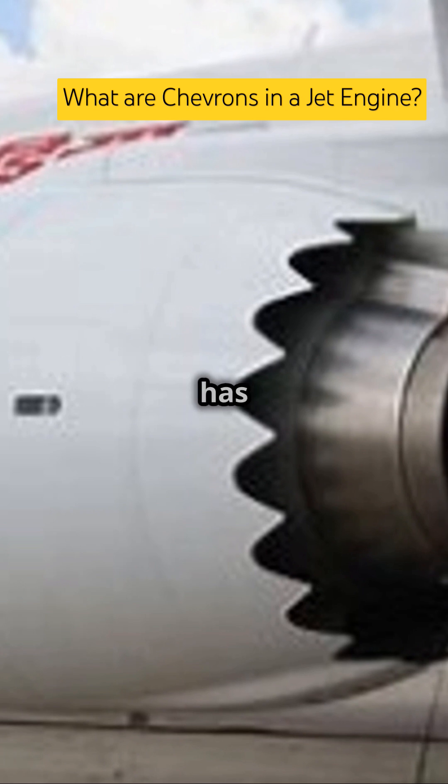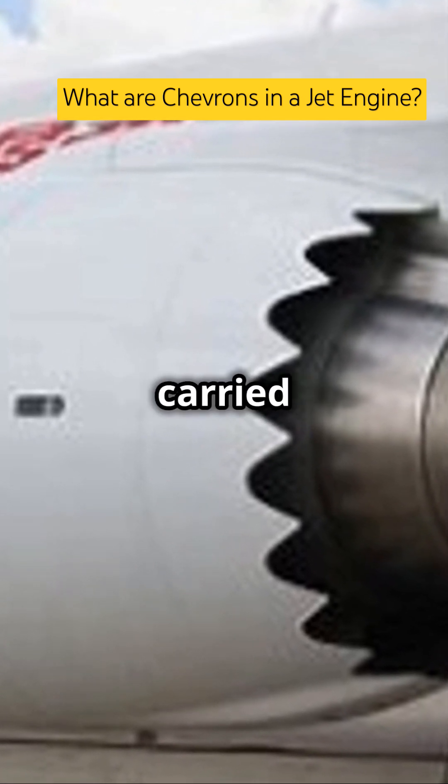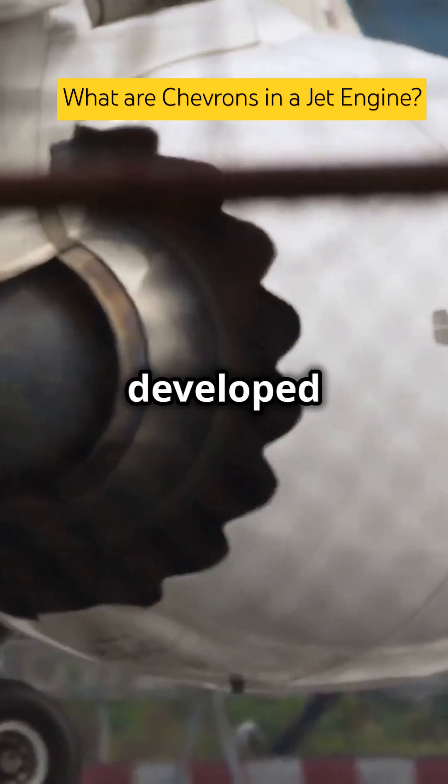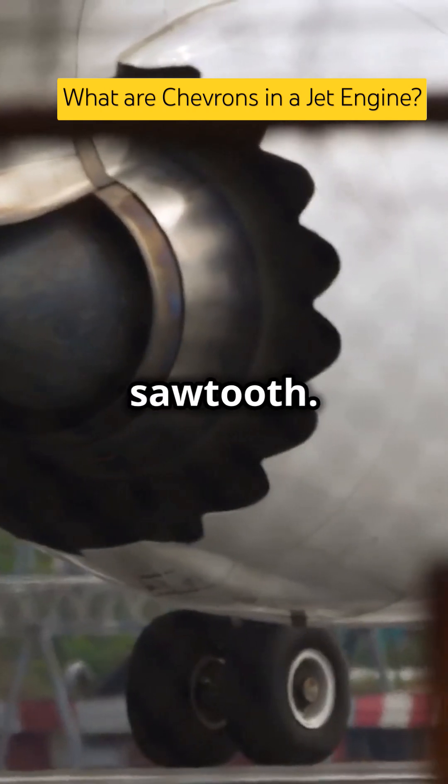One of the ideas to reduce noise has been to mix the core and bypass gases effectively. NASA carried out research in this area and evaluated a number of different configurations. They developed and tested different shapes such as doublets, scarfed, tabbed, tongue, lobed, as well as sawtooth.